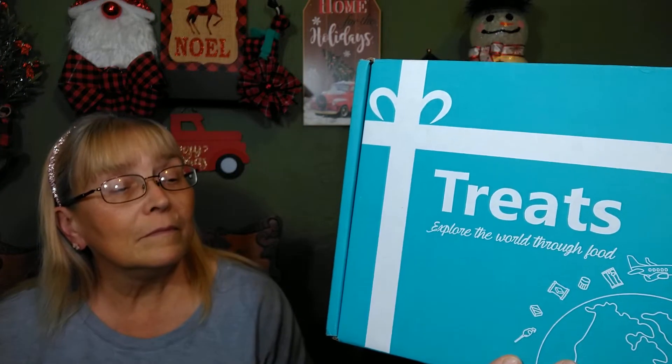Hello again. We're back with another different treat box. This one's called Tri-Treats. It is a monthly treat box. It comes in three different sizes. I got the medium one, which was I think $22 or $24 a month. I will put the link down below. It says treats, explore the world through food. Anyway, I'm from San Jose, California. So let's get into it and see where we are going.